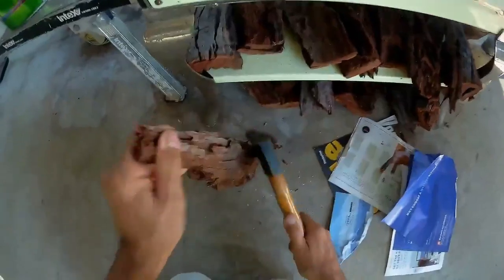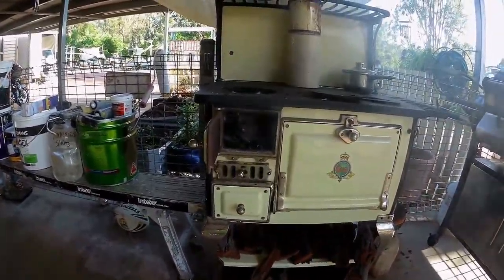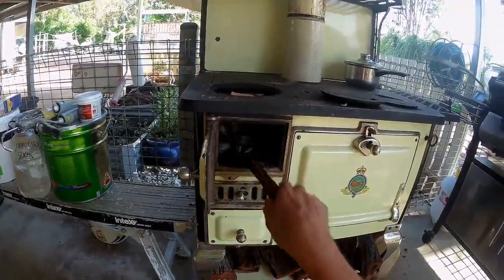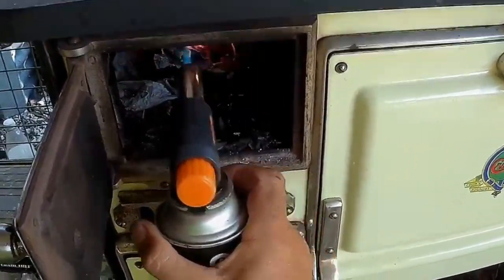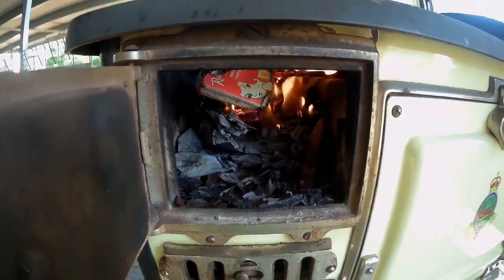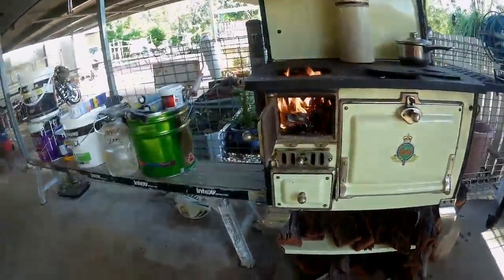We've got this butane gas cartridge — throw that in there. Now that's a lot of fire! Well, that doesn't look really good. You know what I did wrong? I used the wrong newspaper. Let's cheat a bit more. So we have flame — it's a good start.